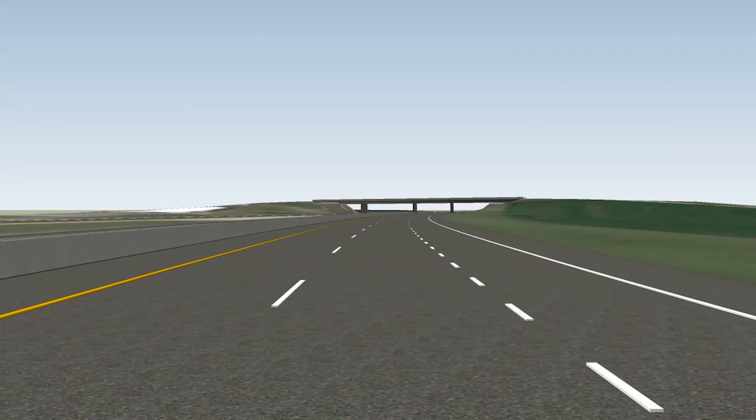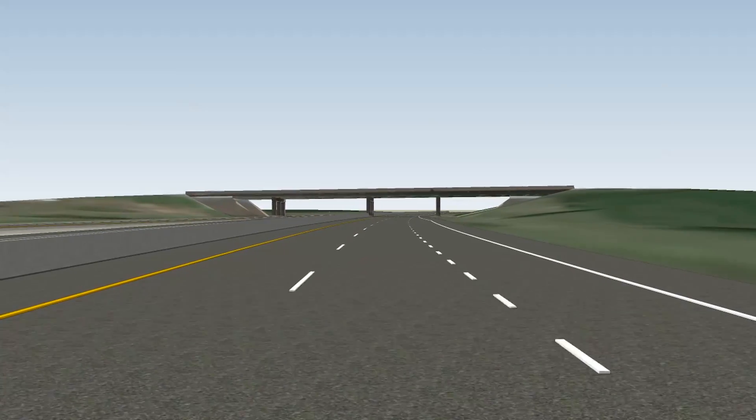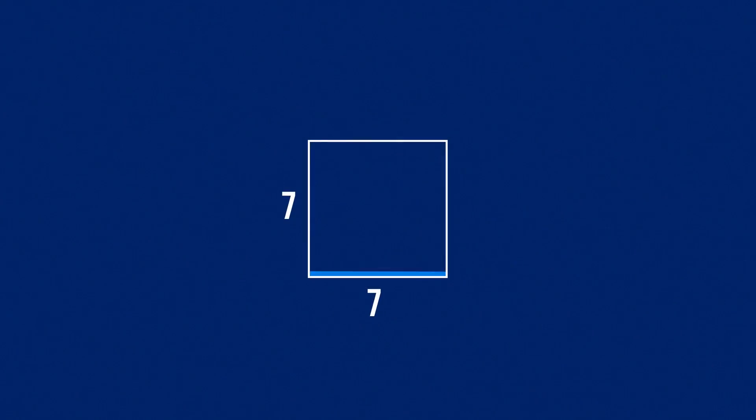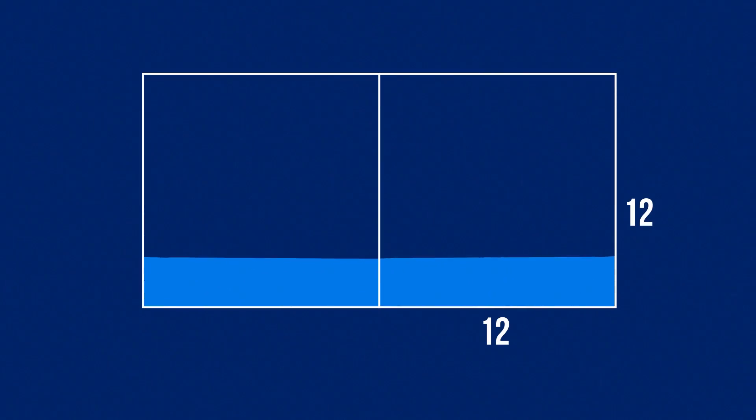Current national guidelines call for drainage structures on interstate highways to accommodate water from a 50-year storm. Driven by our desire to provide a high level of customer service, KTA's new focus for projects that involve complete replacement of a drainage structure is to keep water off of the roadway during a 100-year storm.